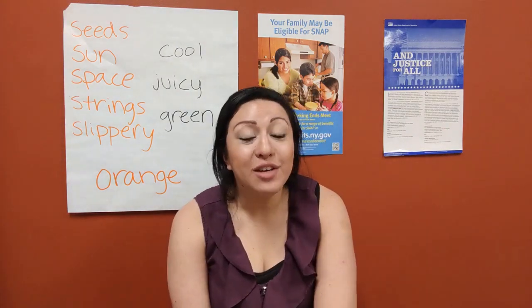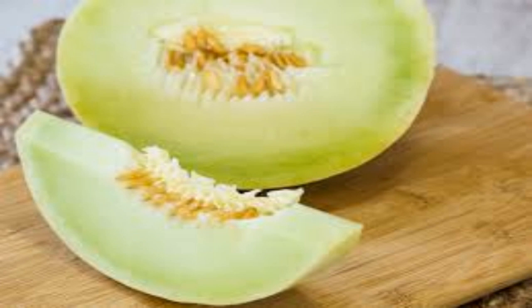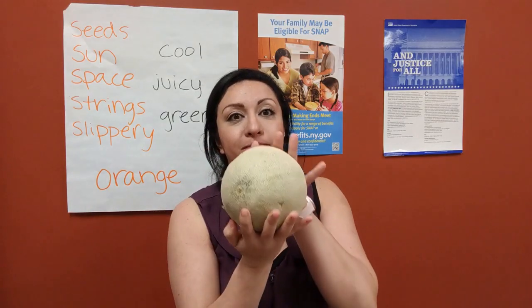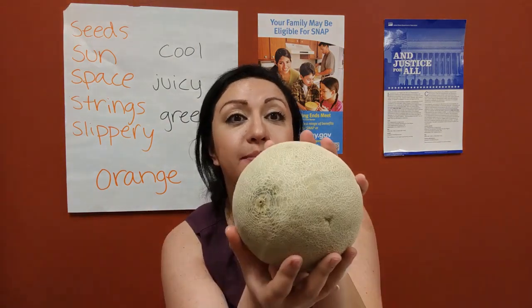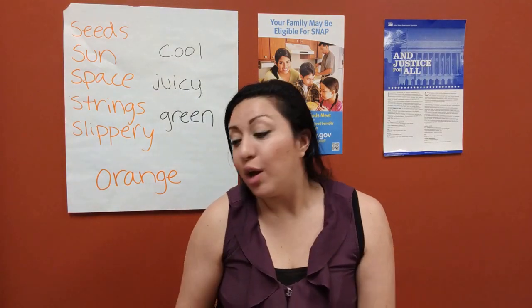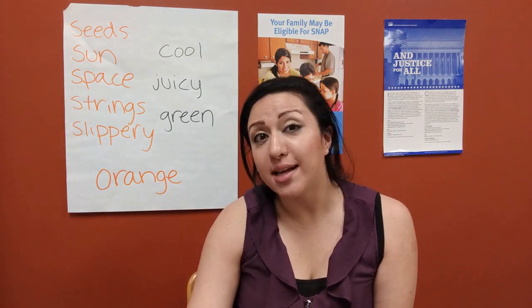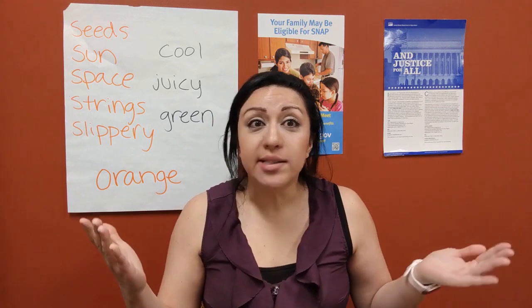Has anybody here ever had a cantaloupe before? Cantaloupe has a couple other friends that also go in the melon group. Can anybody name some of their favorite melons? I love watermelon. Also, there's honeydew melon. So let's take a look — Miss Sam has here a cantaloupe. It kind of looks like a big ball. Can anybody tell me what color the cantaloupe is? It's a little green. When the cantaloupe is out on the farm, you don't want to pick it until it's a little more tan than green. This one is a little less ripe, but it's kind of hard to find ripe ones right now.